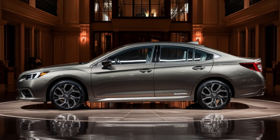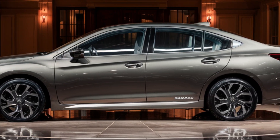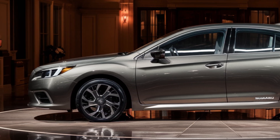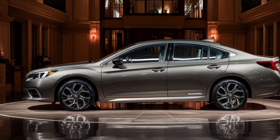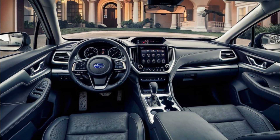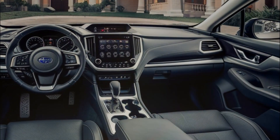The Base, Premium, and Limited trims come with a 2.5-liter four-cylinder engine that produces 182 horsepower and 176 pound-feet of torque. The Sport and Touring XT trims feature a 2.4-liter turbocharged four-cylinder that generates 260 horsepower and 277 pound-feet of torque. All models have a continuously variable transmission and all-wheel drive.